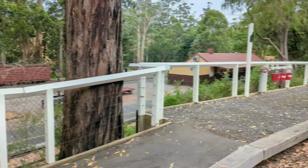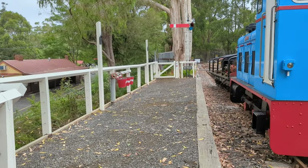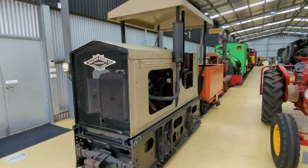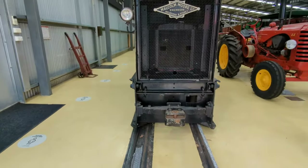This will eventually be able to carry passengers around the museum in time. It's the main museum building itself now. This is the Malcolm Moore Rail Tractor, sitting on the two-foot track.